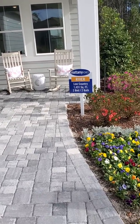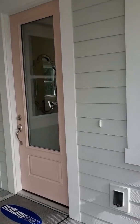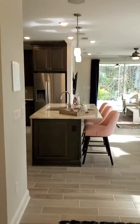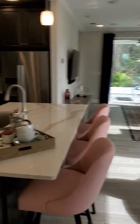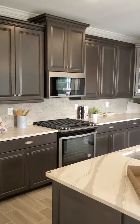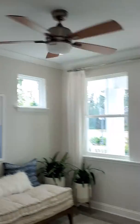Alright, here we go. This is called the River — 1,431 square feet, two bed, two bath. This is what we're going to do. I love the tile floors in here. Walk in, you got a main room. One of the nice features here is we have gas — a gas cooktop. Living room, dining area.